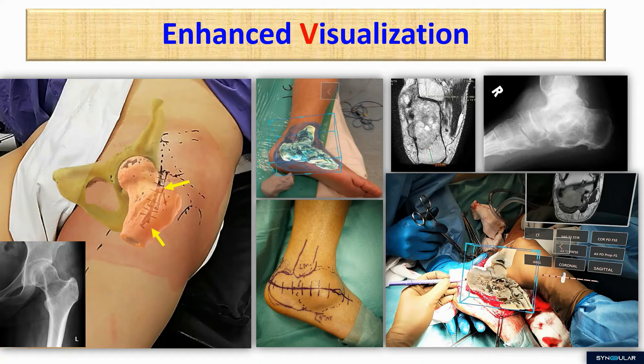With enhanced visualization, the surgeon can indirectly visualize the internal structure through the overlay of holographic imaging models on the patient's anatomy.